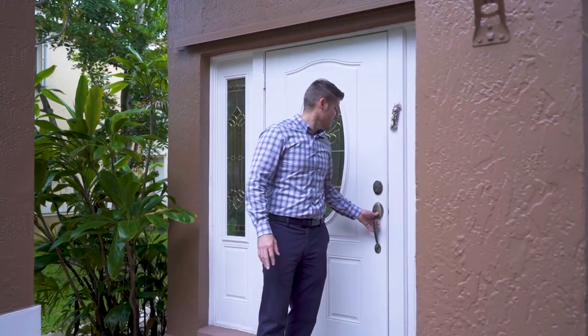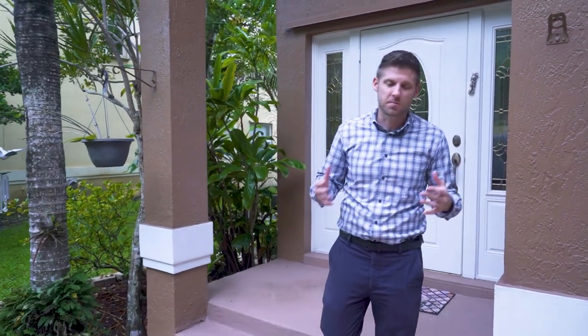I want to thank you for spending some time today to check out my brand new listing at Stable Pass in Parkland, Florida. If you didn't notice, the inside has plantation shutters, and on the outside they have accordion shutters for complete hurricane protection. If you'd like to see this home, give me a call — I'd love to show it to you.